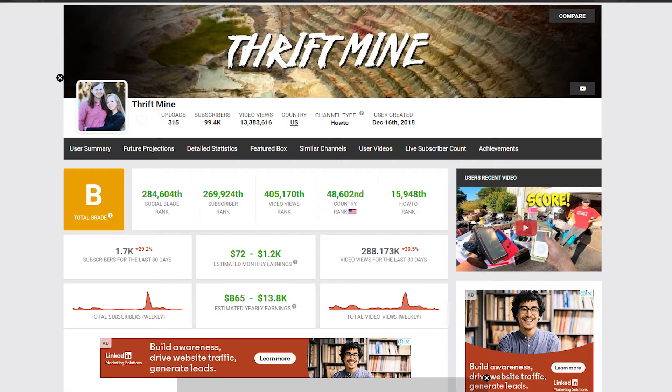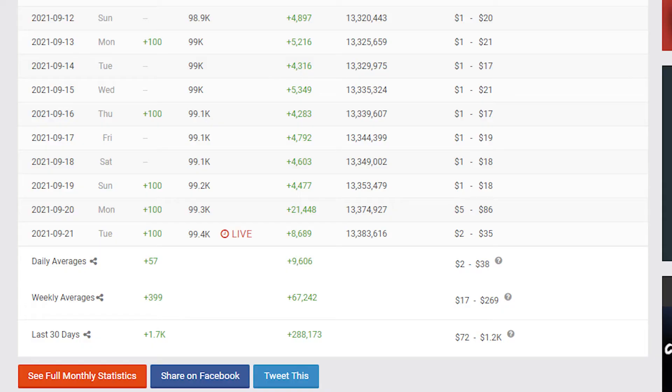Heading over to Social Blade's monthly stats viewer, we can see that they have an average of close to 10,000 views per day. We're going to take that amount and add it to Social Blade's money calculator along with YouTube's usual $5 CPM.